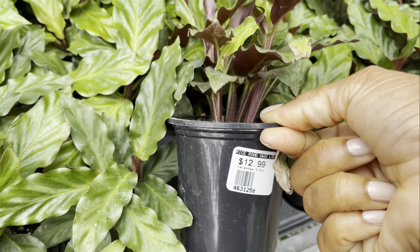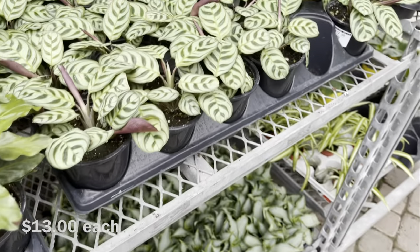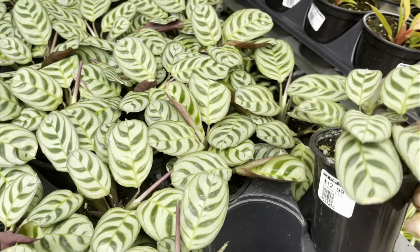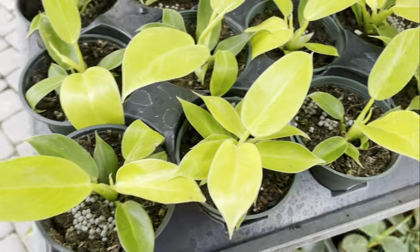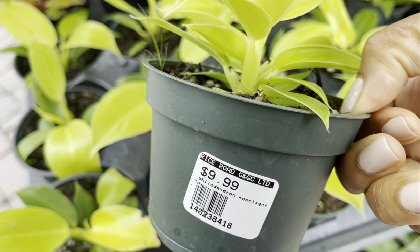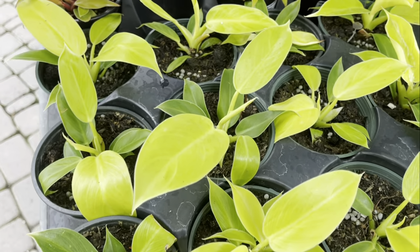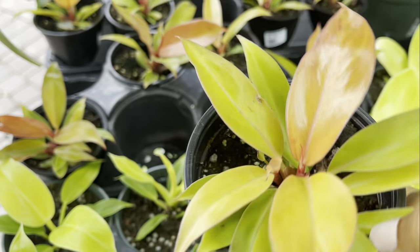The foliage on these calatheas is so beautiful — both plants are thirteen dollars. The color on this one just makes me want to take it home. I really like these nice yellowy greens. The philodendron moonlight is ten dollars and the philodendron sunset is ten dollars.